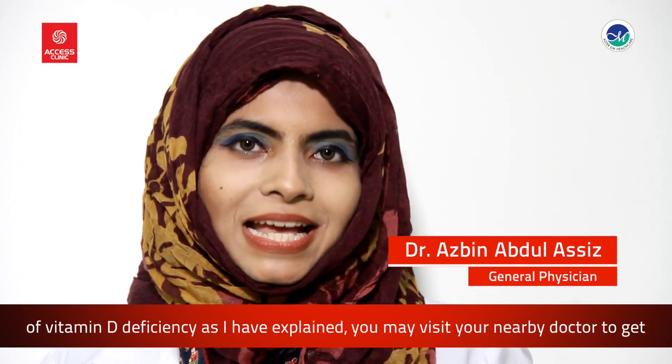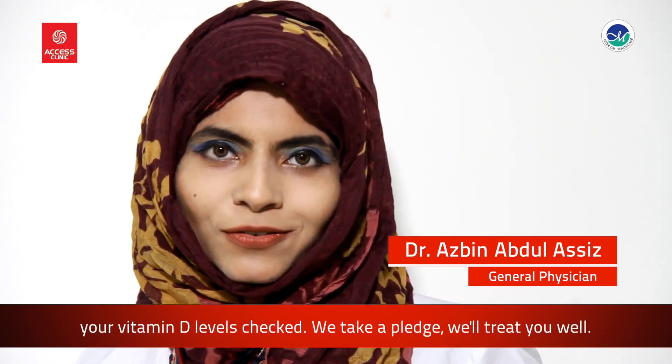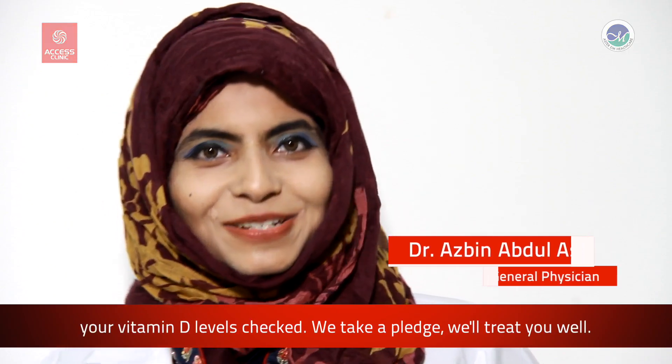Before you find any symptoms of vitamin D deficiency, as I've explained, visit your nearby doctor to get your vitamin D levels checked. We take a pledge — we'll treat you well.